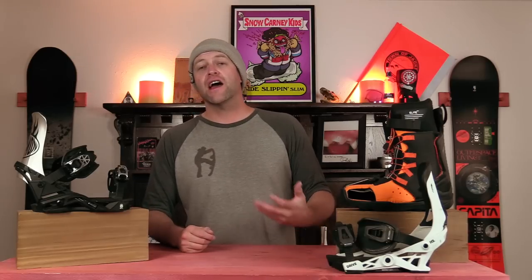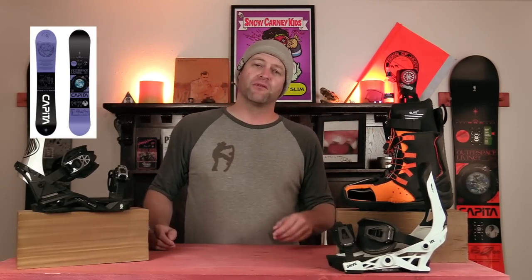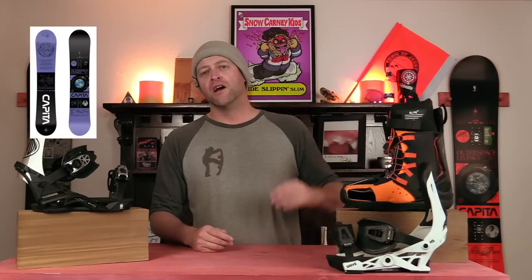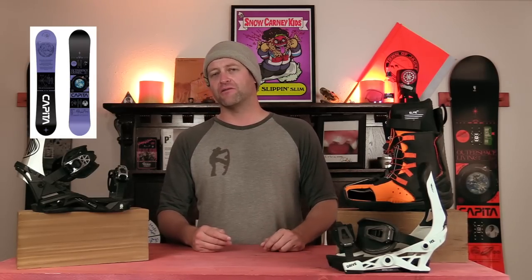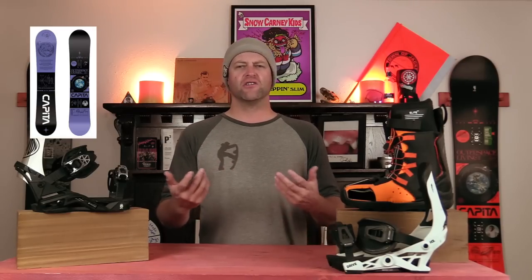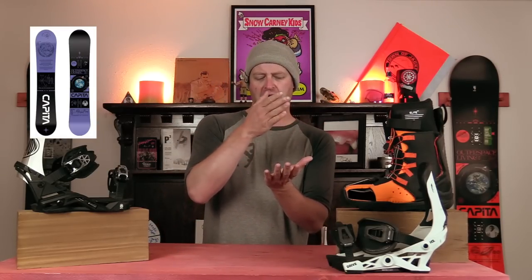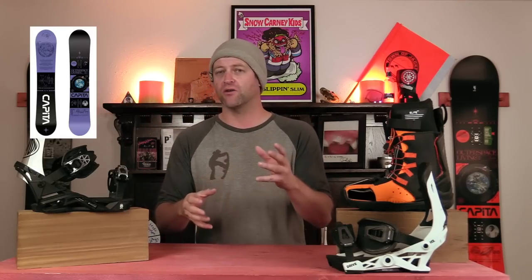Number five: the Capita Outer Space Living. This board is basically the little brother to the Mercury and the Megamert. This is basically your first all-mountain freestyle board. You're going to be able to get solid pop, snap off anything with it. It's easy to press and butter around with, and the side cut doesn't suck. It's got a smooth and fluid transmission. You can rail a carve when you absolutely need to. You can take it from a low-level intermediate and progress up on it without it holding you back.